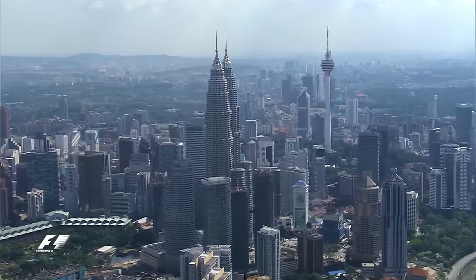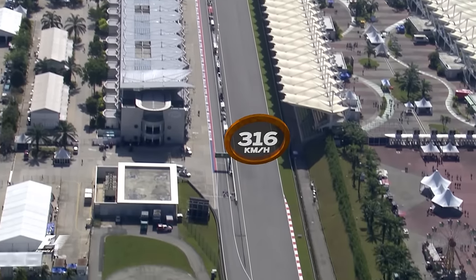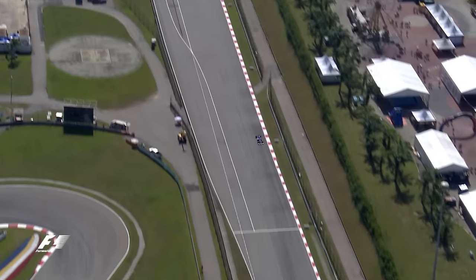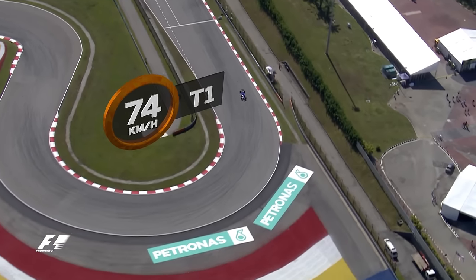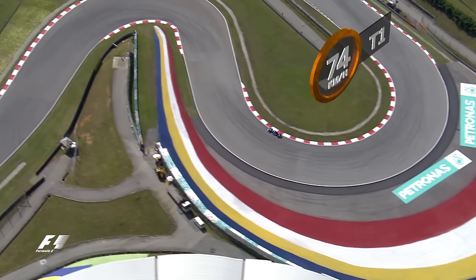A lap of the Sepang International Circuit begins with a long run down the track's wide pit straight. In 2015 the drivers were building up to 316kmh in 8th gear before hitting the brakes for the 74kmh second gear right of Turn 1.